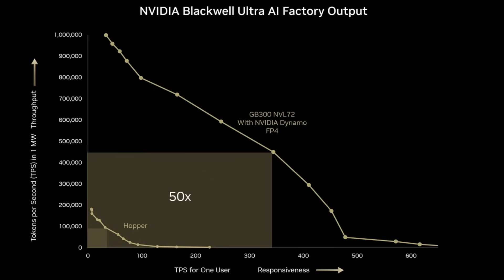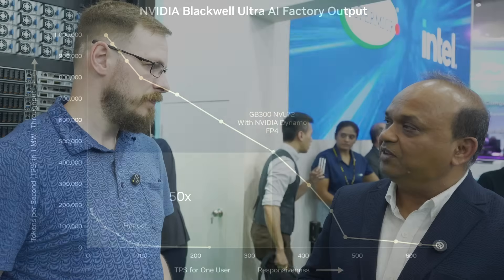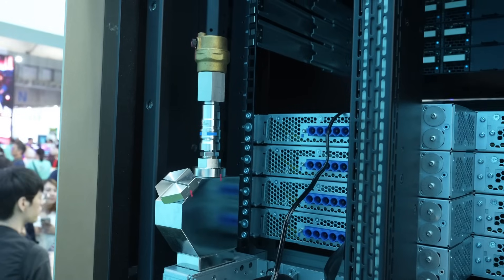If you're switching to this Blackwell chip with the GB300 NBL72, you are going to experience up to 50x improvements. That's incredible. Obviously that kind of performance improvement isn't free. What are we talking about as far as power density in a rack like this?